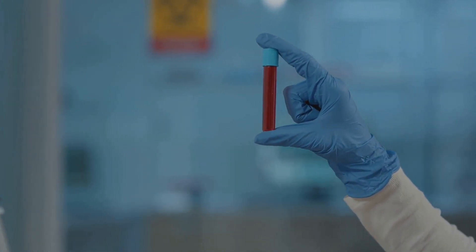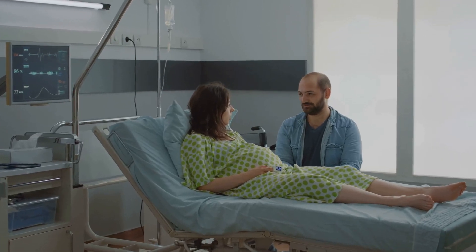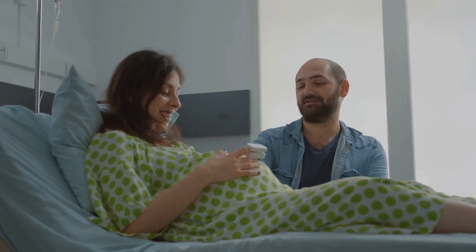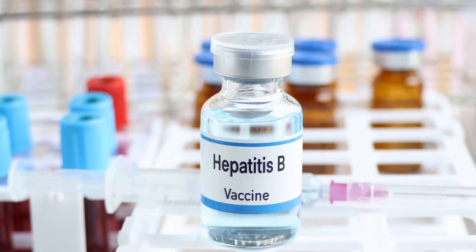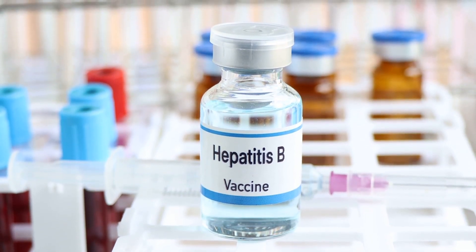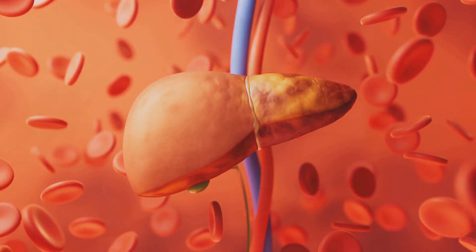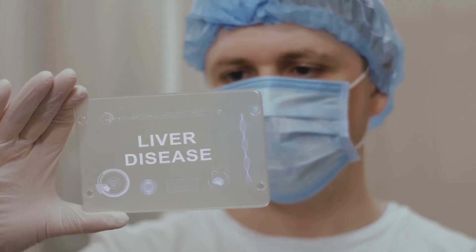HBSAG can be transmitted through contact with the blood or bodily fluids of an infected person, including sharing needles, unprotected sexual contact, and less commonly from mother to child during childbirth. Hepatitis B is highly infectious, making vaccination crucial for prevention. There is currently no cure for chronic hepatitis B, but antiviral medications can reduce the amount of virus in the blood and decrease the risk of complications, while liver monitoring and lifestyle changes can also help manage symptoms.